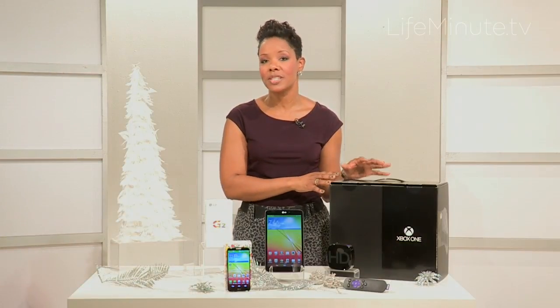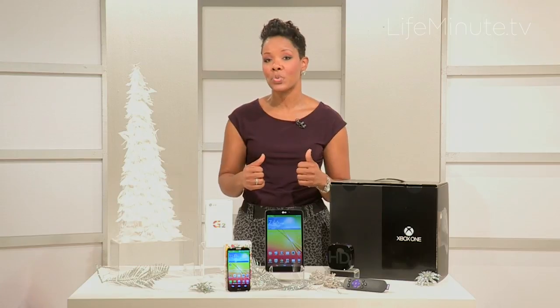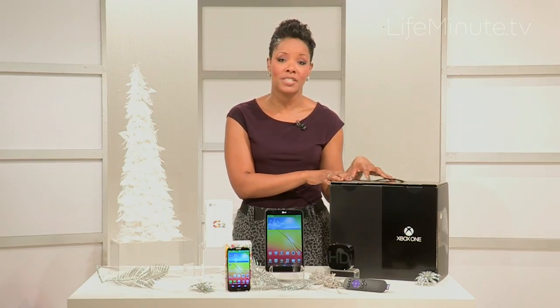Both consoles promise to appeal to that hardcore gamer in your life. They've done a complete redesign of their controllers and stepped their graphics way up, so that gamer in your life is going to love either one of these devices.